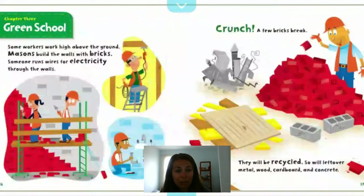Chapter 3: Green School. Some workers work high above the ground. Masons build the walls with bricks. Someone runs wires for electricity through the walls. A few bricks break and will be recycled, as will leftover metal, wood, cardboard, and concrete. We can see here how all the different people have to work together to build this project — to build this school.